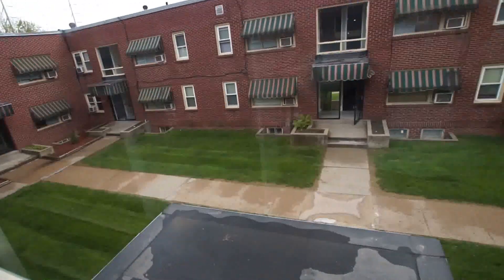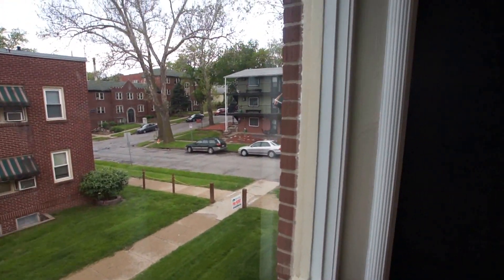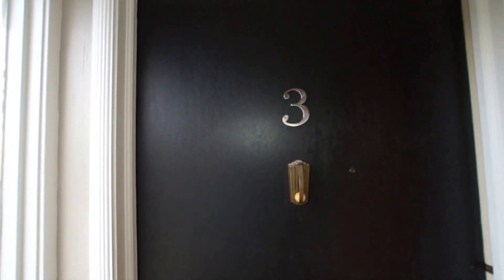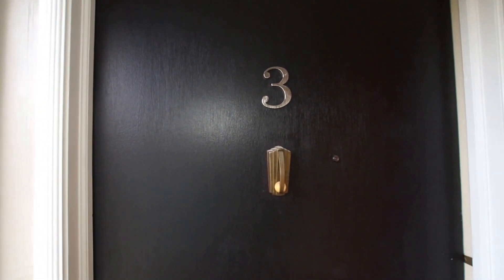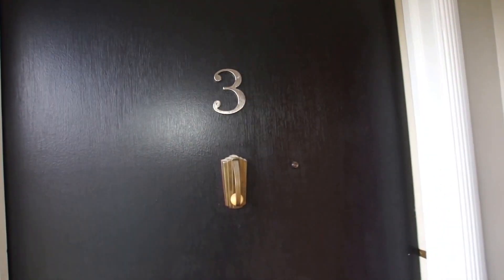Hello and welcome to another video tour brought to you today by Certified Property Management. Today we're at the Casita Apartments on the corner of 35th and Jones. I believe this address is 617 South 35th, Apartment 3.